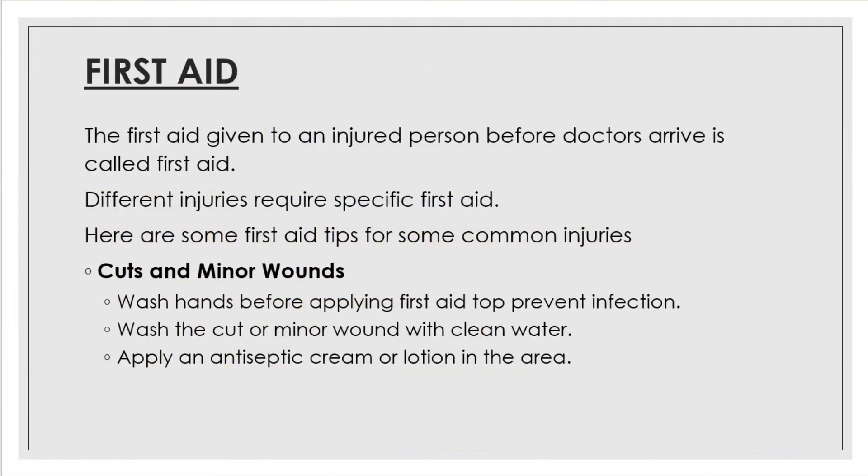What is first aid? First aid is the immediate care given to a person when he or she is injured or suddenly falls sick. It can prevent the person's condition from becoming worse until medical help arrives. In some cases it can save a person's life. Remember, you should not try giving first aid to someone unless you have been taught what to do.